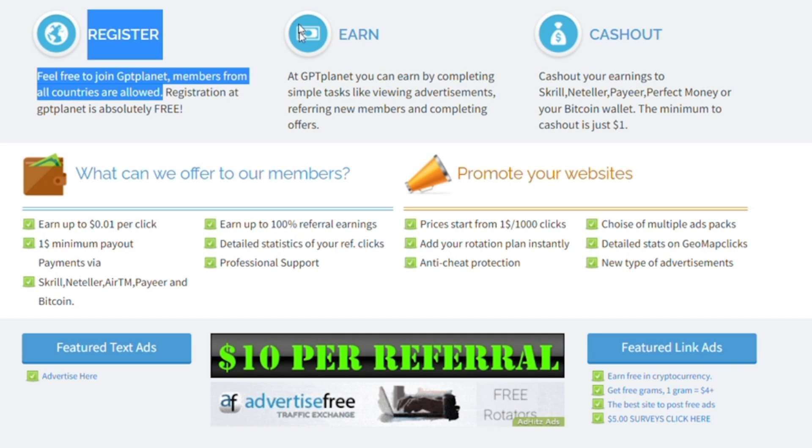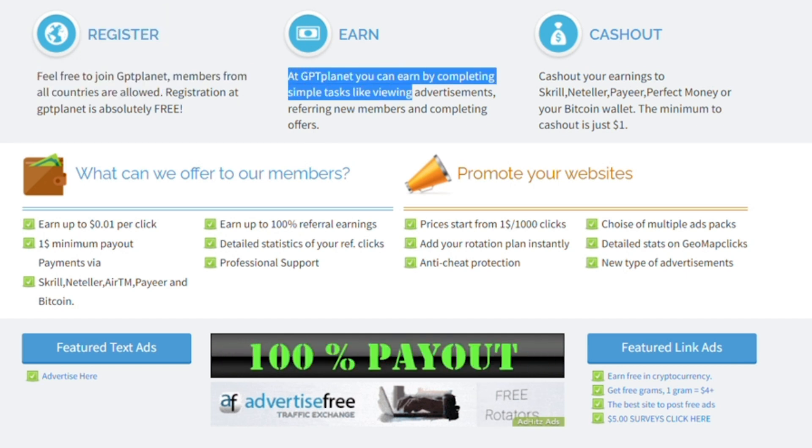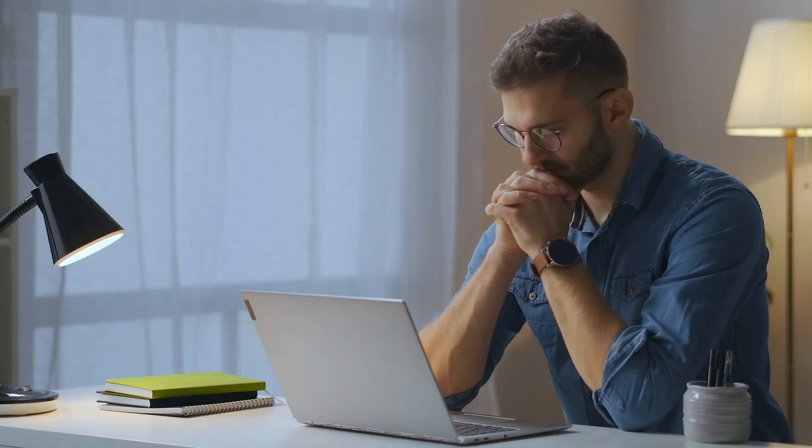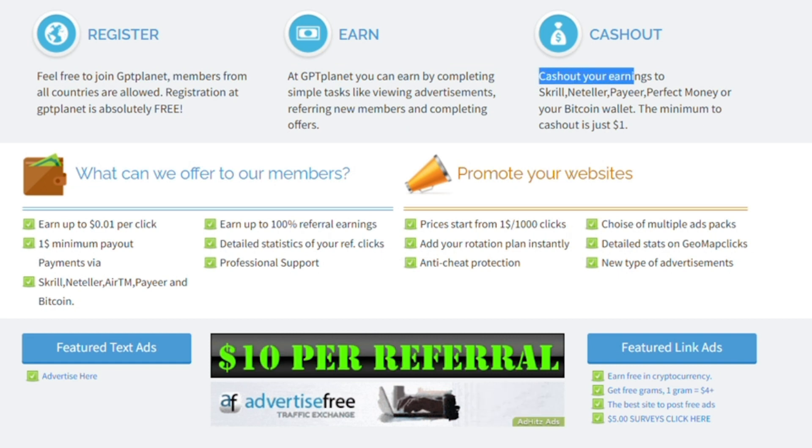Now step number two: once you register your account, you can begin earning money by completing simple tasks such as viewing advertisements. I'll show you step by step exactly how to do this in just a moment, so make sure you don't miss out. You can also refer new members to this website and that will make you money.